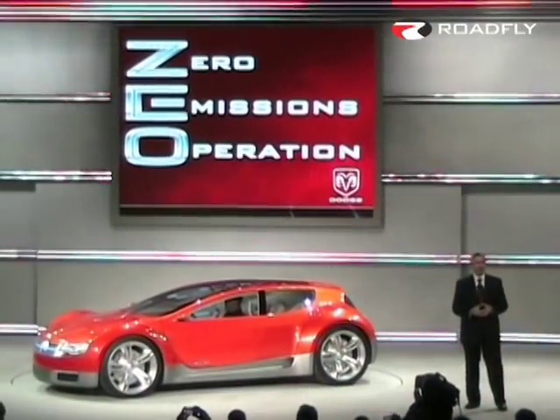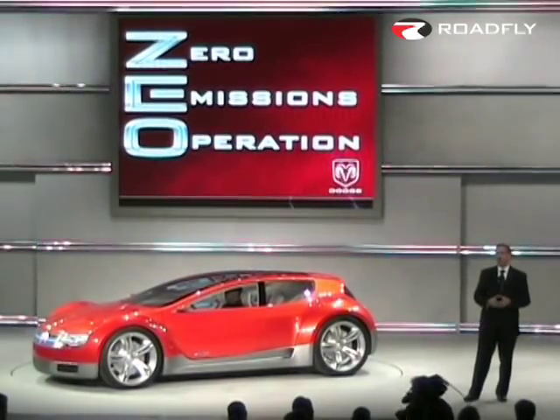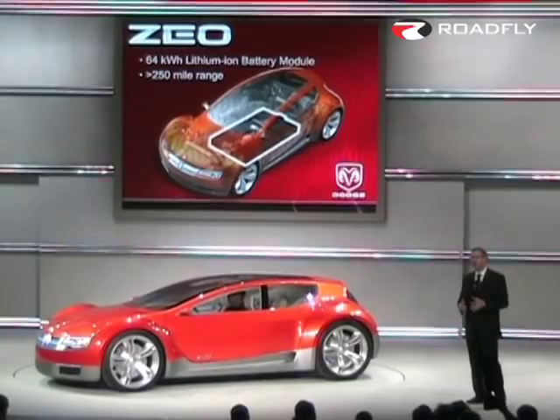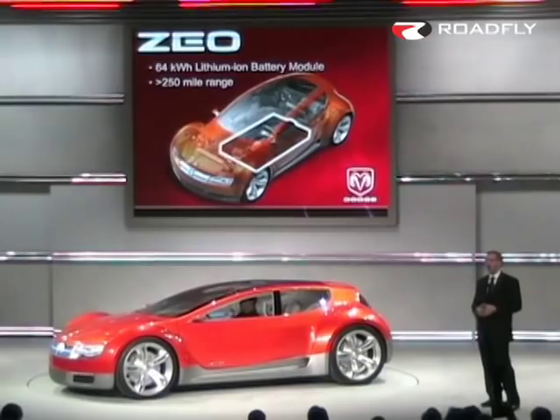Zero's average operating cost is less than three cents per mile, which is equivalent to more than 130 miles per gallon. Electricity is provided by multiple battery modules placed onto the floor, with a total energy rating of 64 kilowatt-hours.